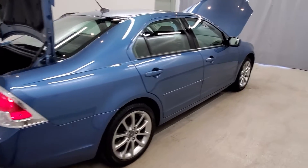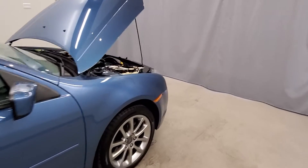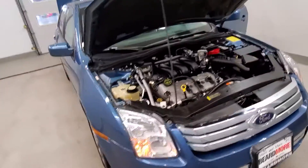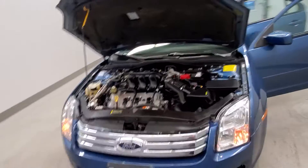This vehicle comes with a four-wheel independent suspension system with speed-sensitive steering, traction control, four-wheel disc brakes, ABS brakes, dual front-side impact airbags, low tire pressure warning, curtain airbags with overhead airbag, and rear tire pressure warning.